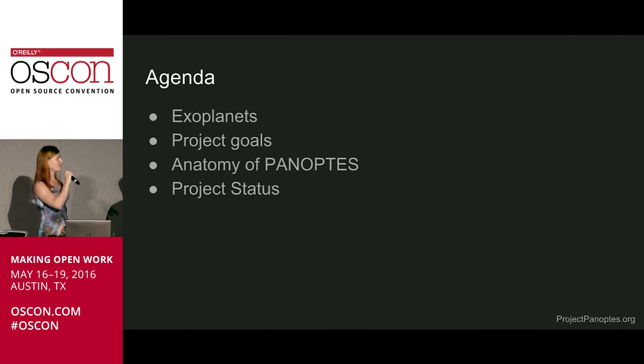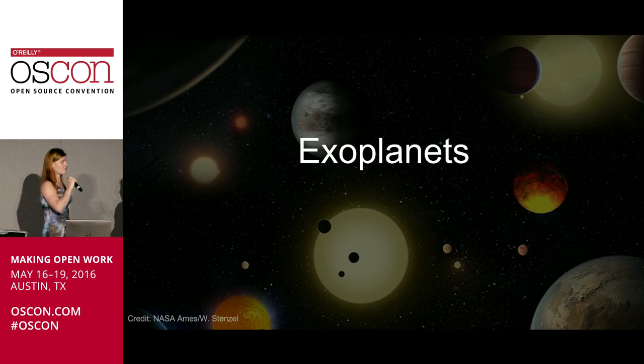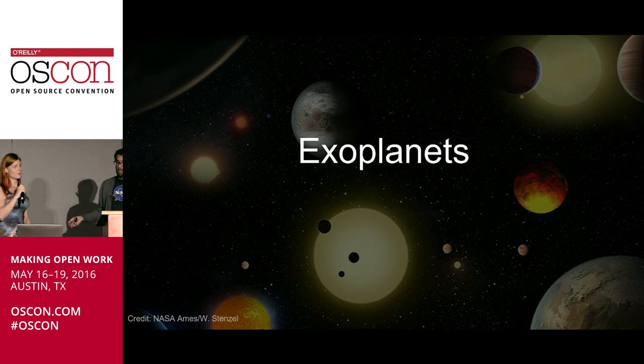The rest of our talk covers four things. We're going to start by talking about exoplanets, giving you some background information. Then we'll go into our project goals — the goals of Panoptes. Then explain what Panoptes is, the anatomy of the project: the software, the bits and the bolts that make it up. And then give you a status check on where we are right now.